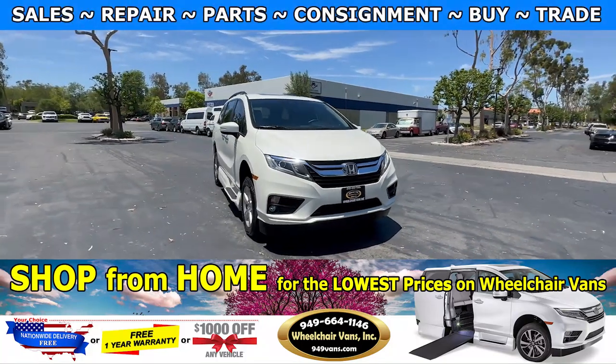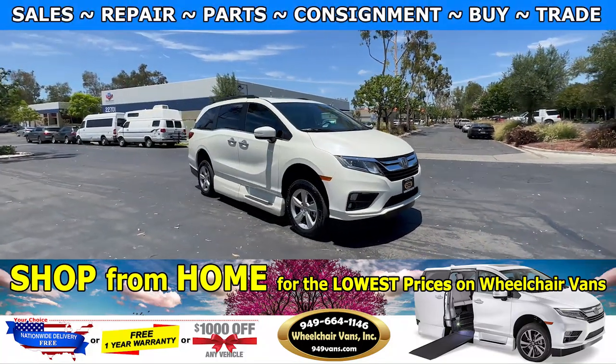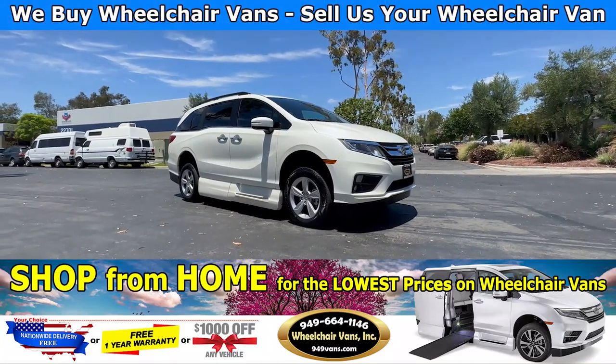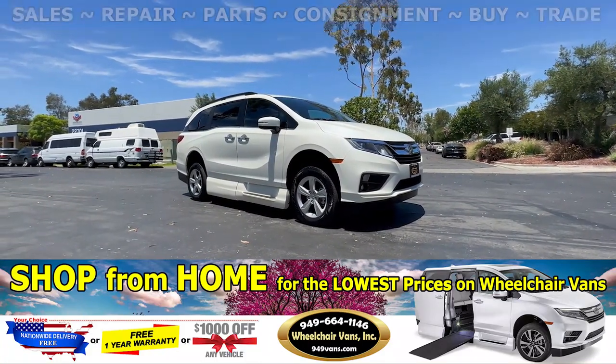Hello and welcome to Wheelchair Vans Inc. Today I will be going over a 2018 Honda Odyssey equipped with the VMI Northstar in-floor ramp.